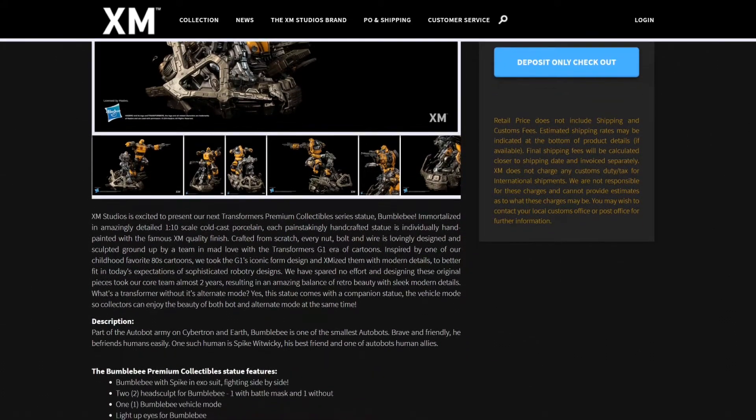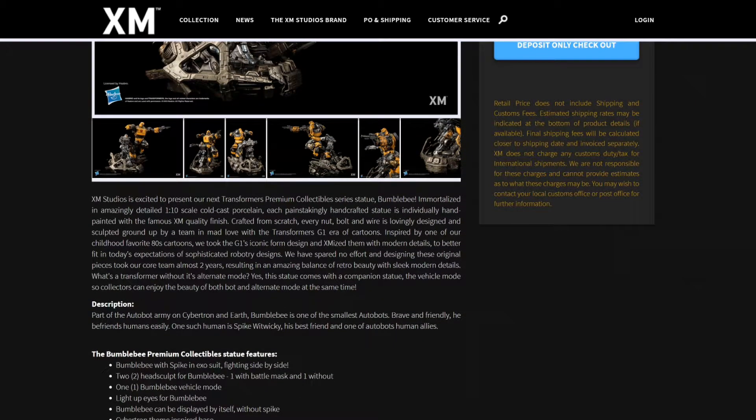So let's read the information here. XM Studios is excited to present their next Transformers premium collectible series statue, Bumblebee. Immortalized in amazing detail at 1:10 scale in cold cast porcelain — each handcrafted statue individually handpainted with the famous XM quality finish. Crafted from scratch, every knot, bolt, and wire lovingly designed and sculpted from the ground up by a team with mad love for the Transformers G1 era of cartoons. This statue comes with a companion statue — the vehicle mode — so collectors can enjoy the beauty of both at the same time.